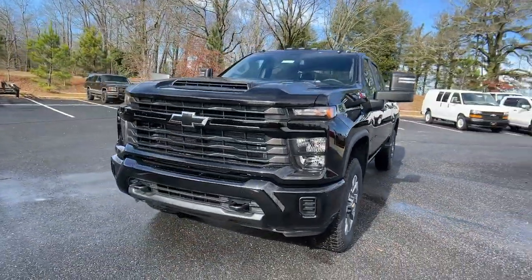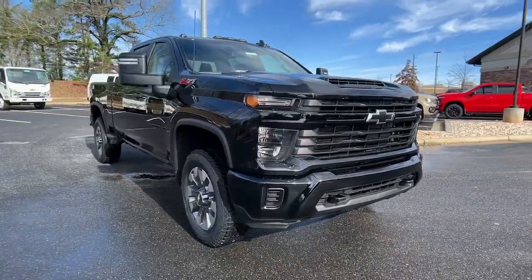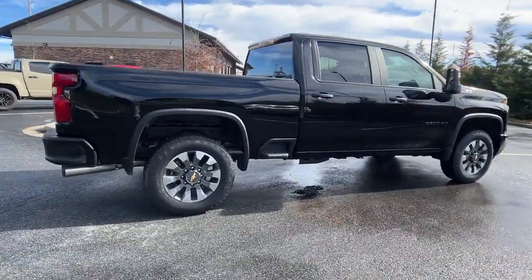Get into the 2024 Chevrolet Silverado HD. The all-new Silverado delivers smart technology, advanced safety features, improvements in bed and cargo design, and a refined level of comfort.